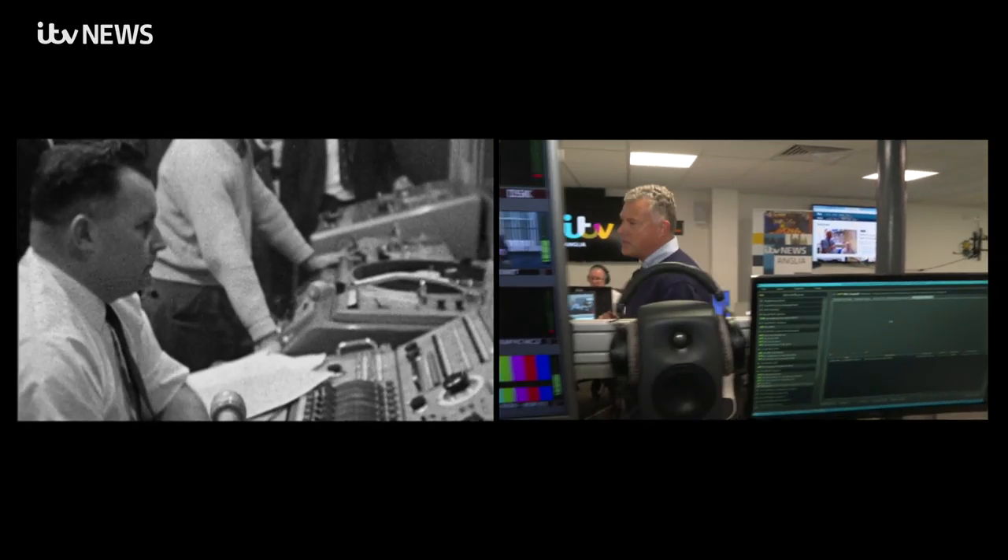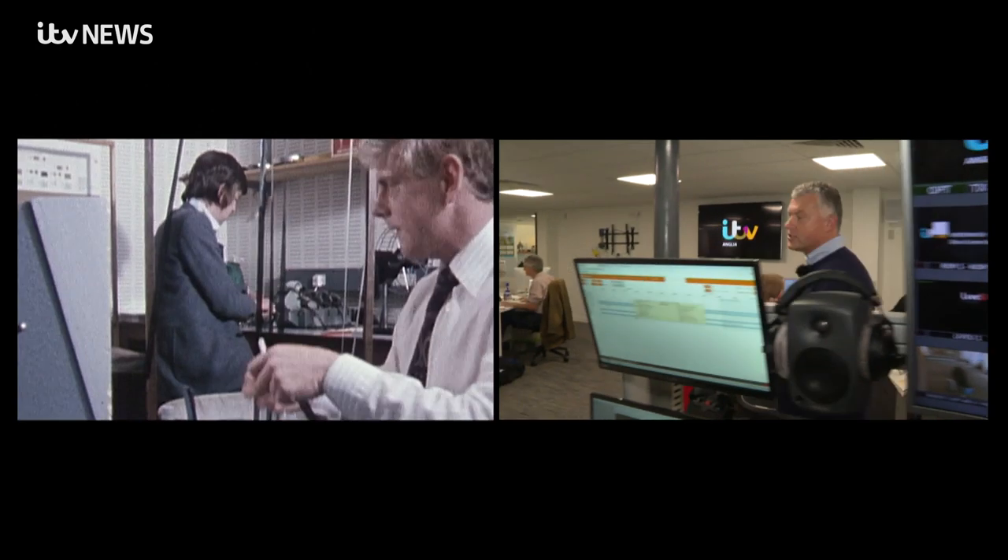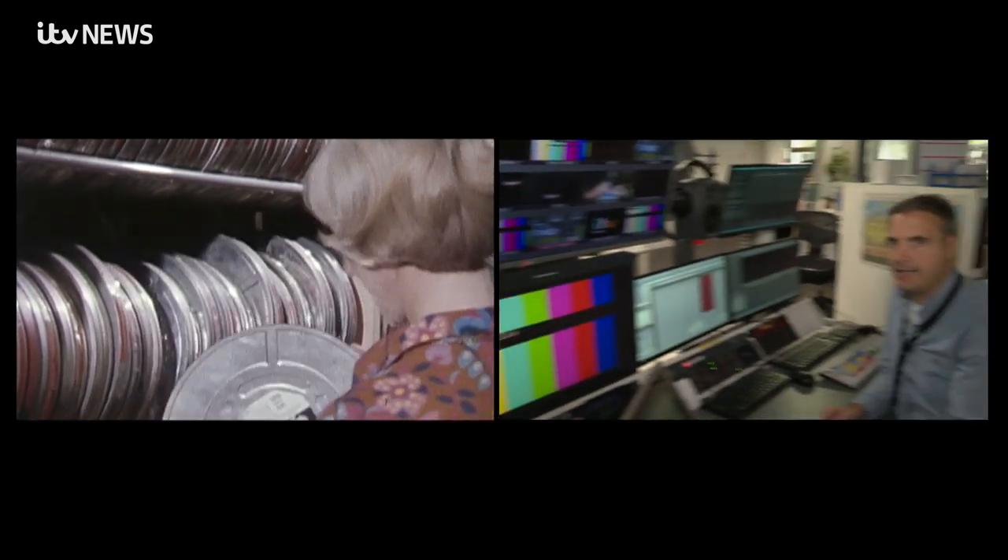In a case of history repeating itself, after several different locations throughout Anglia's studios, our technical area finds itself back in almost exactly the same place. And compared to those early days of film and tape, where it took up the entire ground floor, it now occupies this very small desk in the centre of the newsroom. We call it traffic.